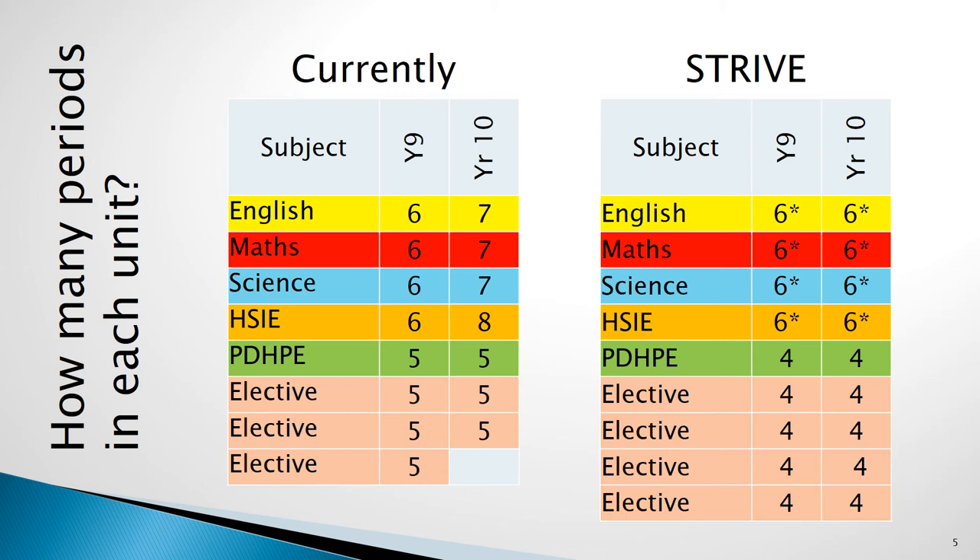Each unit undertaken by the students will be four periods within the two-week cycle. To meet requirements of the Department of Education, each semester students have to do at least one unit of English, Maths, Science, HSIE, History and Geography, and PDHPE. Across the year, students are also required to do an additional or third unit of English, HSIE, Maths and Science. Students, however, are able to choose which semester they undertake these additional units in.